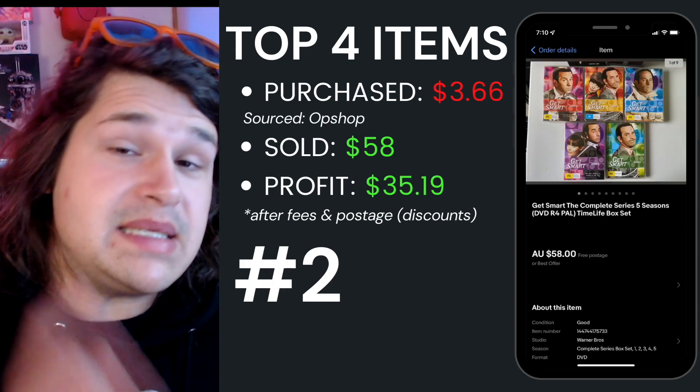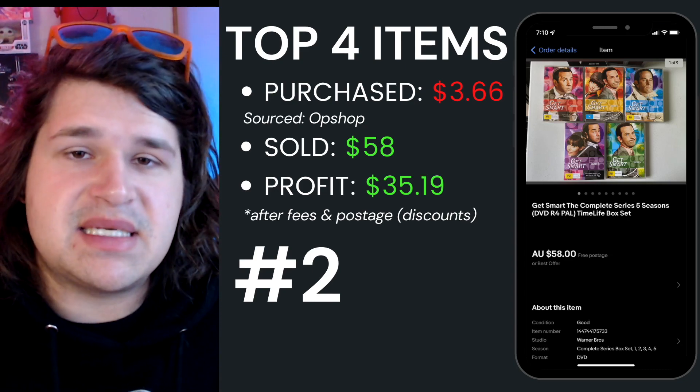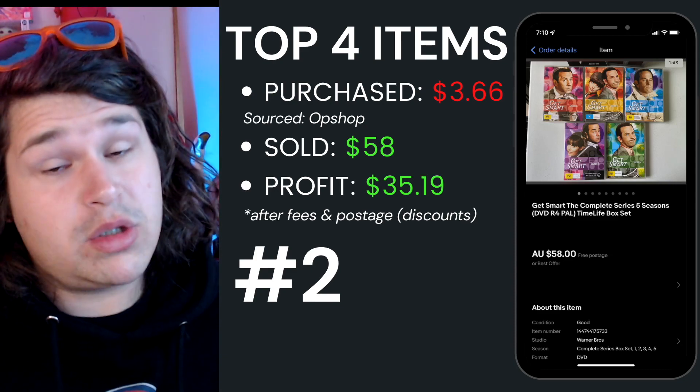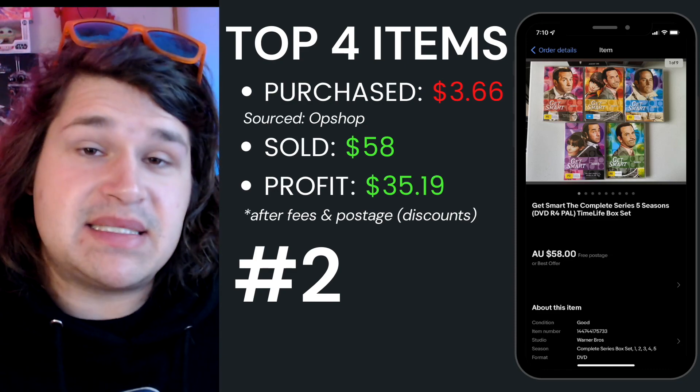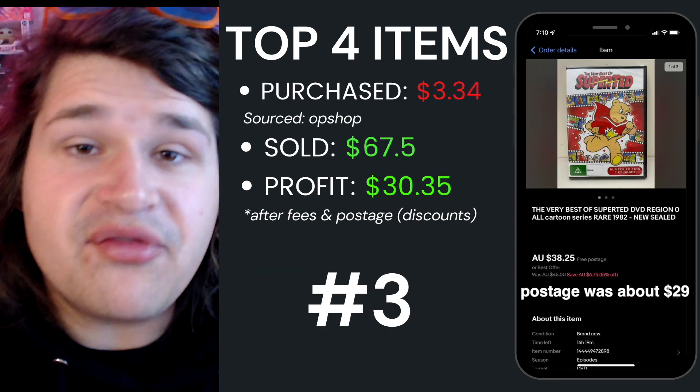Top item number two was Get Smart: The Complete Series — five seasons with one disc missing, which I was very clear about in the description. I paid $3.66 average cost of goods and sold it for $58, walking away with $35.19 after fees and postage.